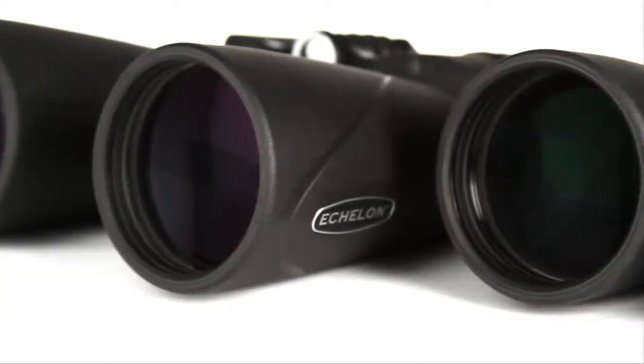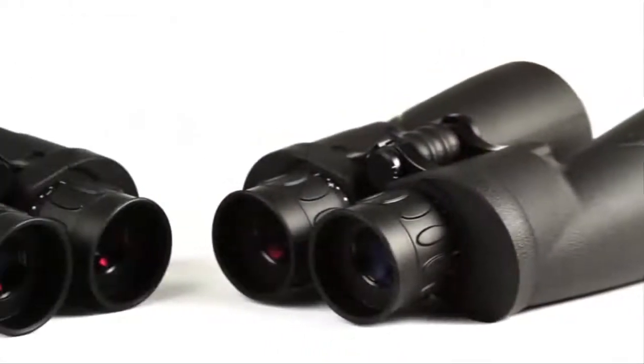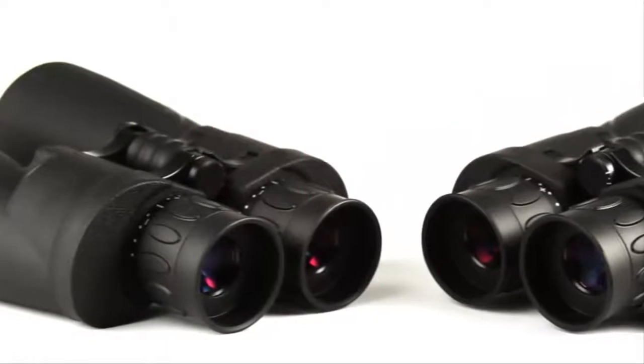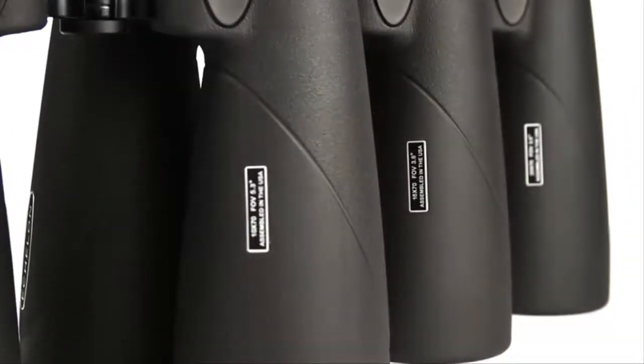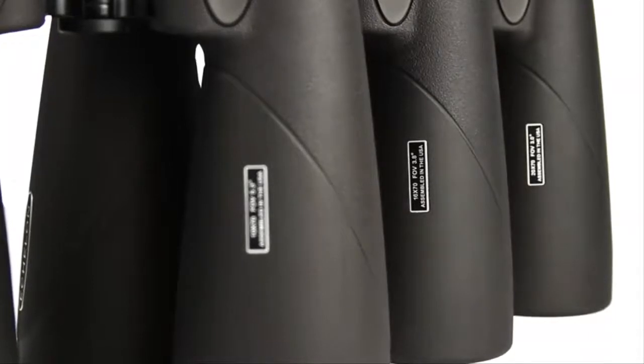The Echelon 20x70 model offers the highest magnification in the Echelon series. Choose this model for picking out small subjects at the longest distances, or for high magnification viewing of celestial objects.